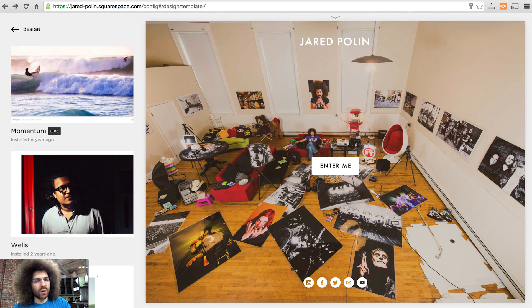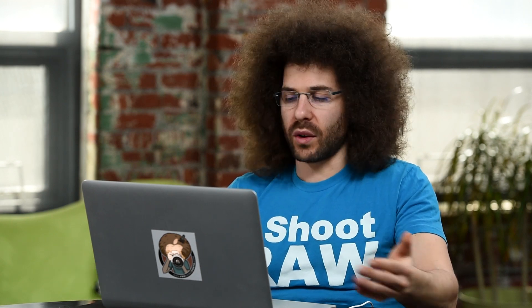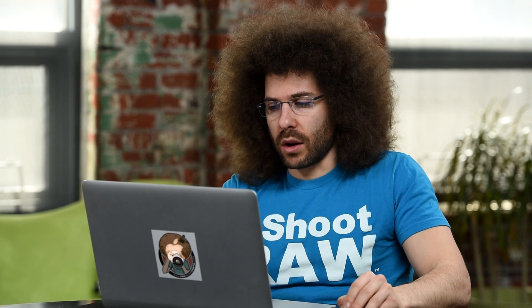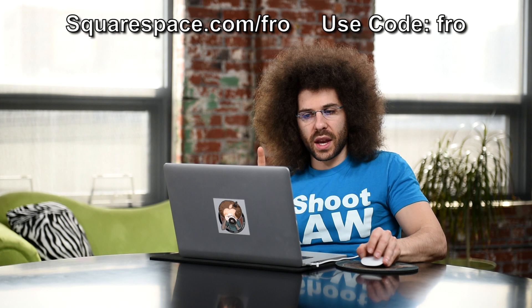Here we are on my site. This front page you're looking at says 'enter me' — that's what I put there. You're probably not going to have something like that; I just like messing around on my site to put weird things there. You could say 'enter here,' 'see more photos,' 'see some video,' 'hear our music' — different things can go right there.